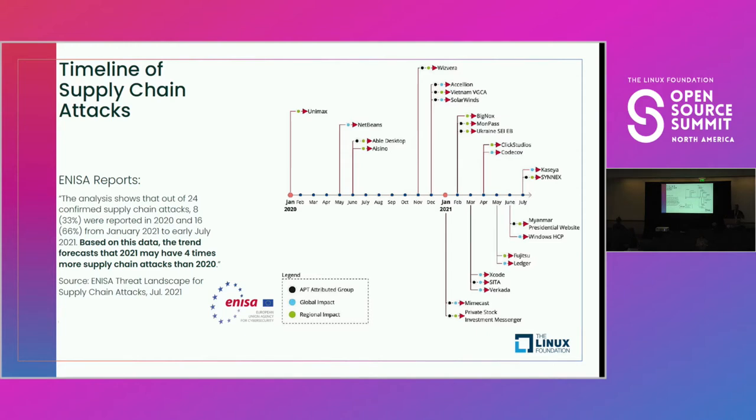Originally, supply chain attacks really required the resources of nation states in order to execute. Because of the expertise they brought to the table, these tools and processes are starting to percolate out through the ecosystem. The attacks used to require the resources of nation states, but best practices and toolkits are beginning to percolate through the ecosystem.